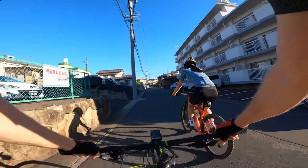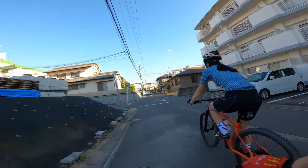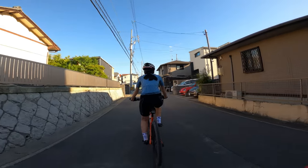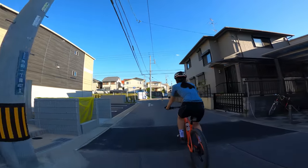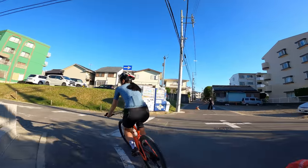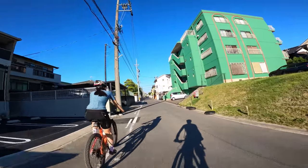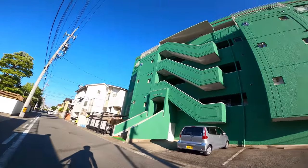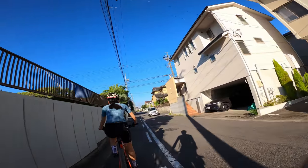One of the benefits of living kind of far from a subway station is the rent gets a lot cheaper. If you're willing to ride your bike a little bit to get to the station — or you don't need to take the train, like we never really take the train — you can save a lot of money. They have really weird names for some of their apartments here too — they're really lacking some creativity. At least the color was pretty cool for that one.